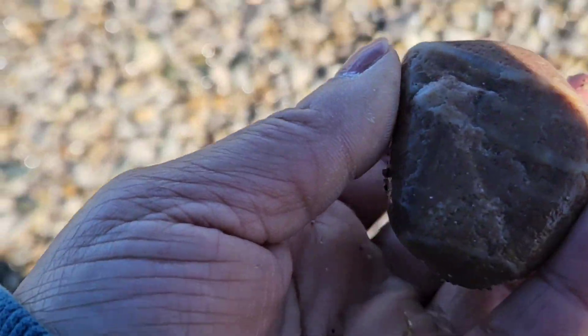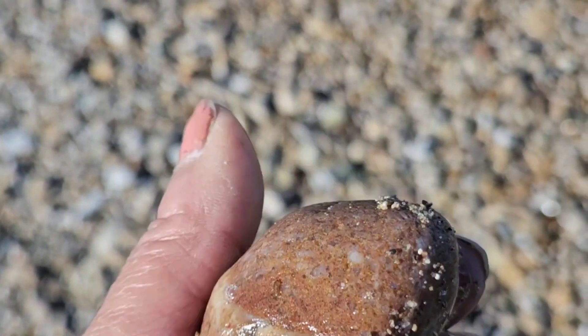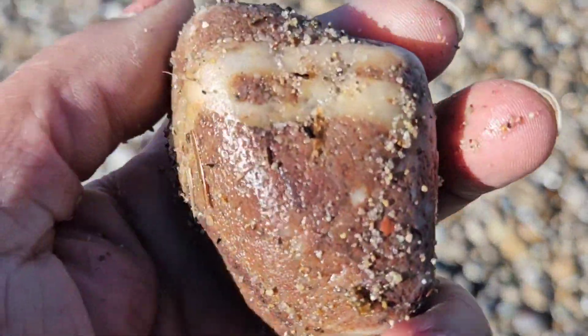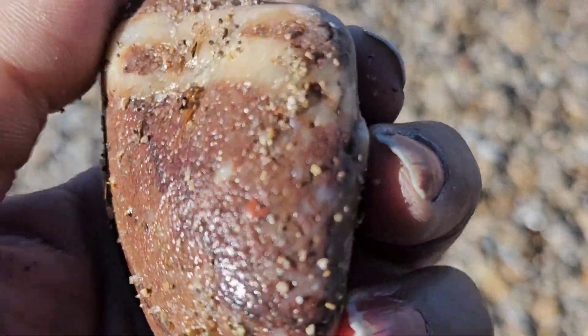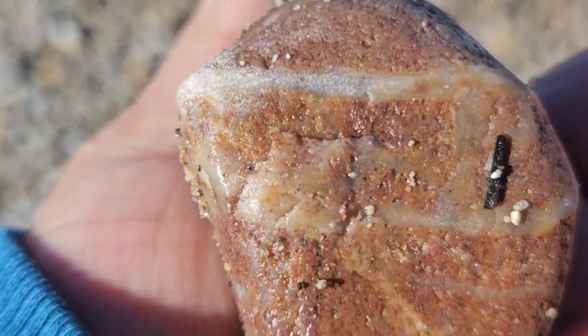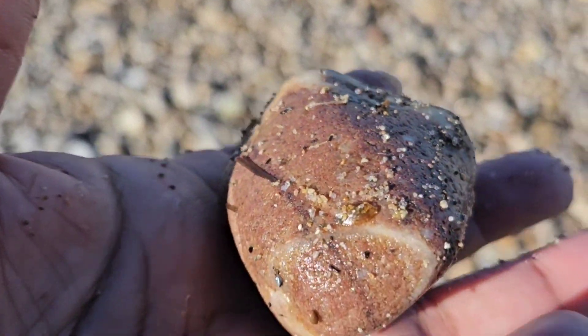This was really neat — I thought this was just granite, but I think it's a pudding stone. Lots of pudding stones were found today; little ones you'll see later in the video. There's a little bit of jasper and quartz in there. It's not peppered a lot with minerals like some others, but it would still look pretty fine.